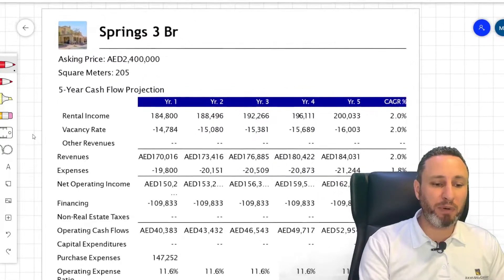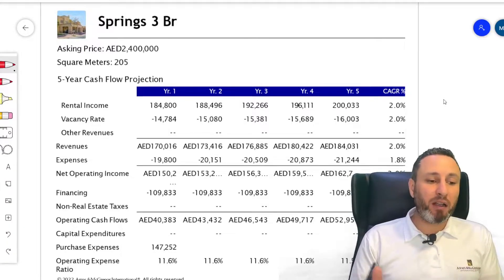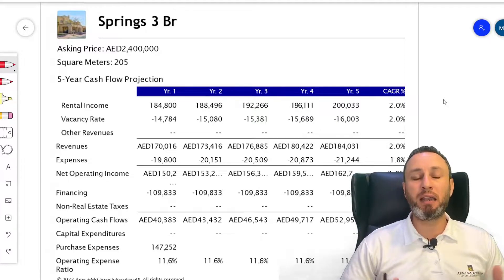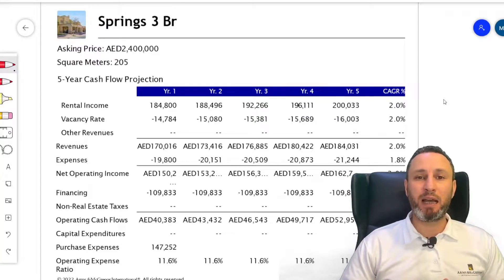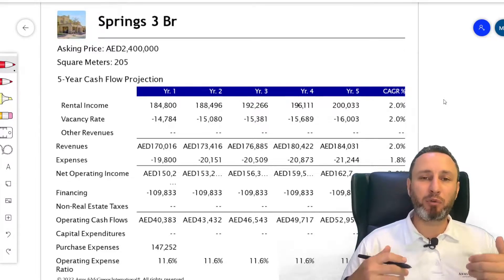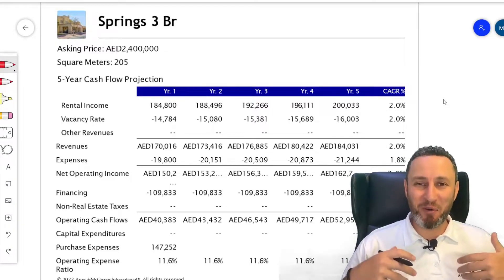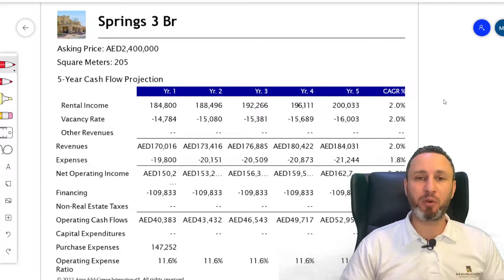The property has been offered to me at a price of 2.4 million dirhams — this is the market price today. I would not buy it at this price as a live-in property; I'm trying to buy a property to lease. The area attracts quality tenants. With townhouses, there is a different structure of service charges — and many people think that in a townhouse you don't pay service charges, but that's not right.